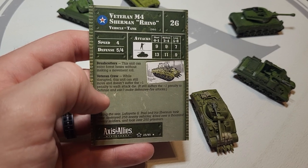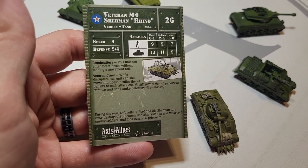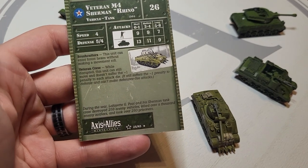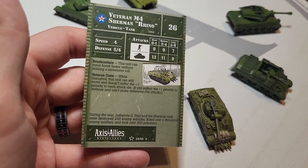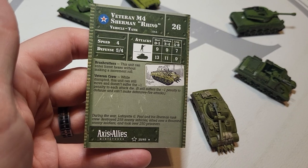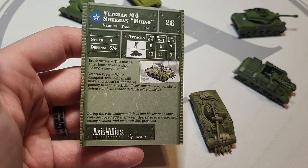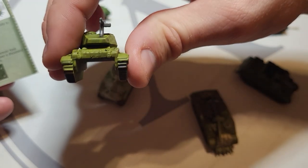'Veteran Crew': while disrupted, this unit can still move and doesn't suffer the minus-one penalty to each attack die — it still suffers minus-one to defense and can't make defensive fire attacks. What this is saying is this is a tank that's been in the field for a long time. It's not represented directly on the vehicle itself but in the people inside of it — and that's really cool. The Sherman typically has a crew of five in any version.